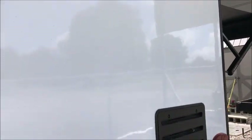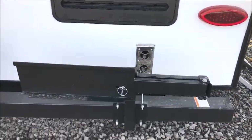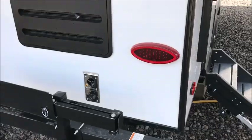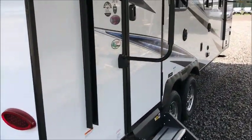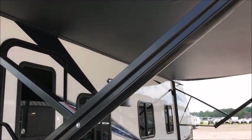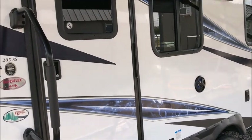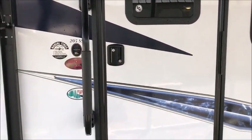It is pre-wired for a backup camera. It has the grill here that goes on the back of the bumper — it swings around. Nice power awning on the front. Outdoor speakers. Slam latch doors. Nice large pass-through storage compartment. And we'll go inside and let you get a good look.